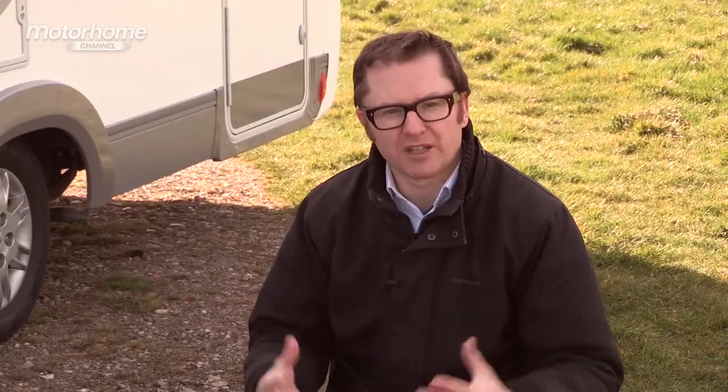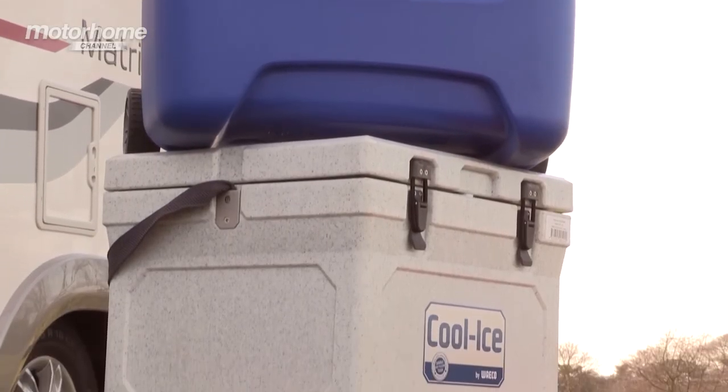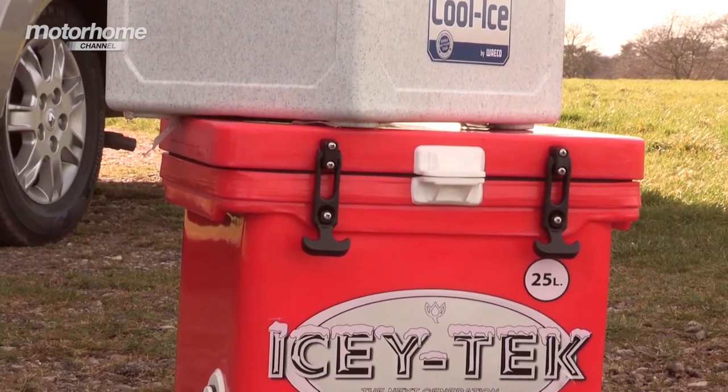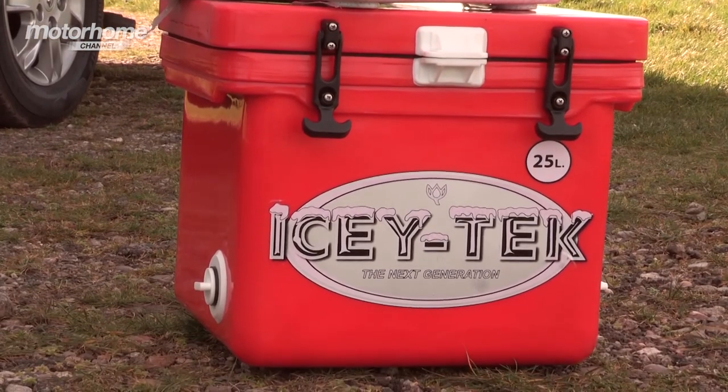These three cool boxes come in different shapes, sizes, and prices, and which one you choose depends on the kind of use you envision getting from it. For general picnic applications, trips to the beach, and general days out of the van, the Island Breeze will be a good one to go for. If you're thinking of augmenting the refrigeration capacity in your van, then the Cool Ice or the Icytech are definitely the way to go.